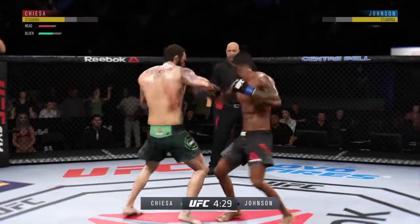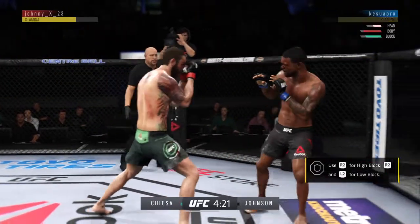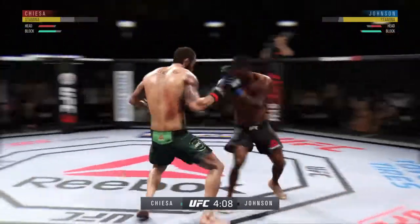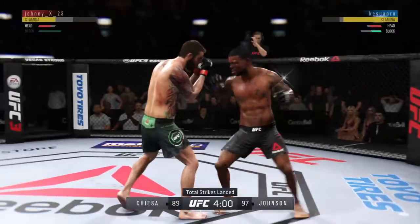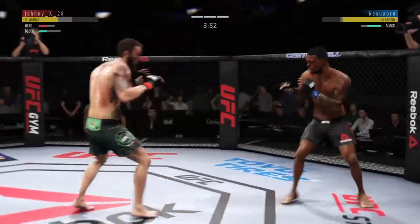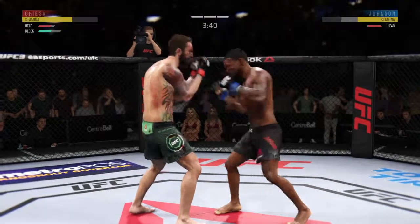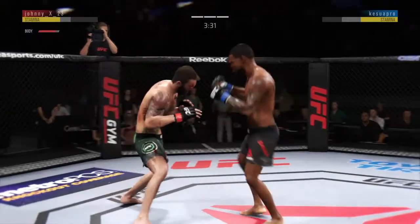He landed another great shot to the body there. He's got him right here. That's a hard hook — he has to pour it on. He hurt him with that hook. Swing and a miss with that straight left hand. Johnson's lower jaw could not look much worse — extremely swollen at this point in time. We'll keep an eye on it as this fight moves forward.